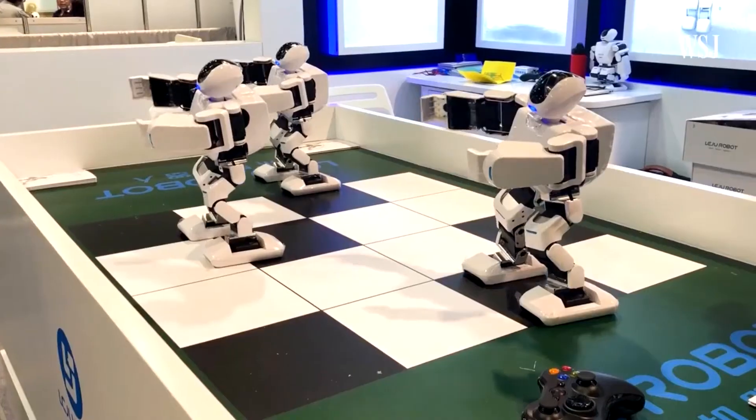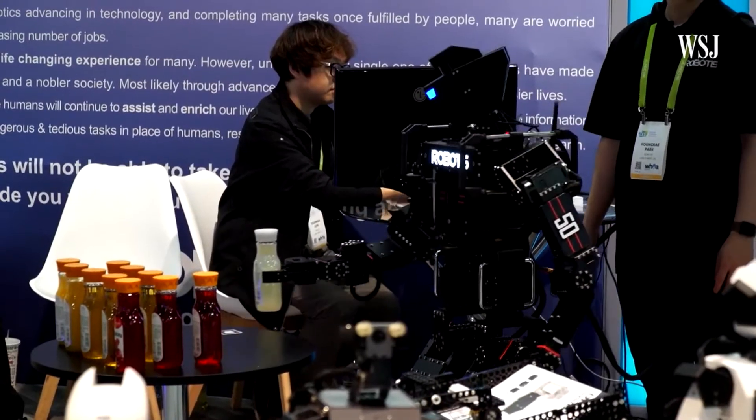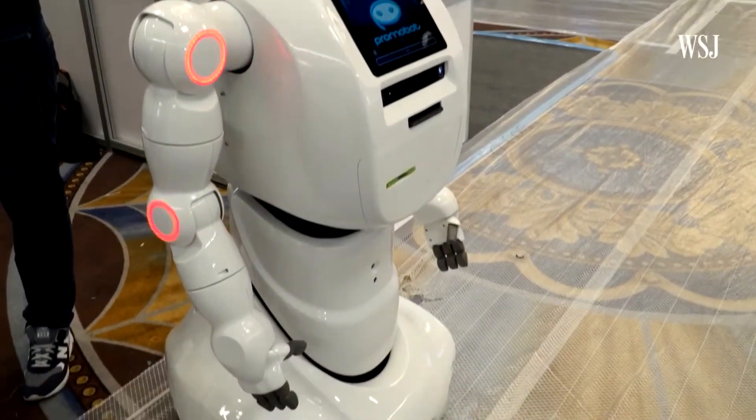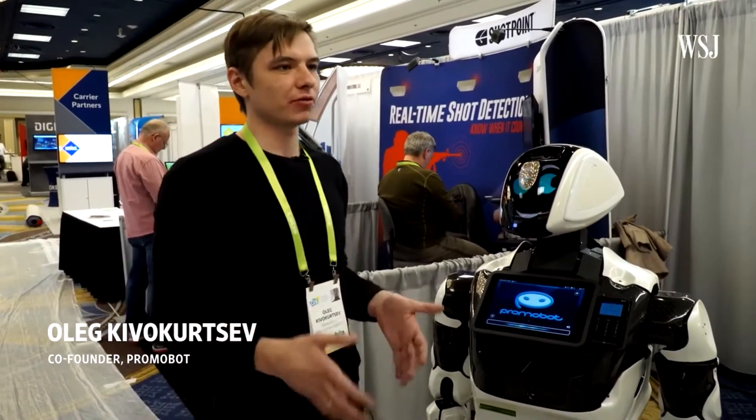Robots of all shapes and sizes have turned up this week at CES 2018 in Las Vegas. Not all humanoid robots have legs. It is expensive, and I hope in the future it will be cheaper, but for now it's really expensive.